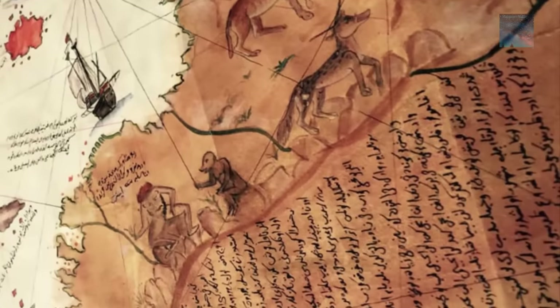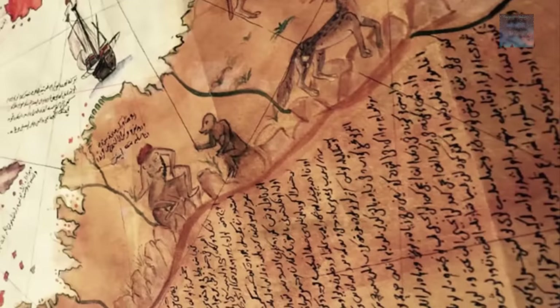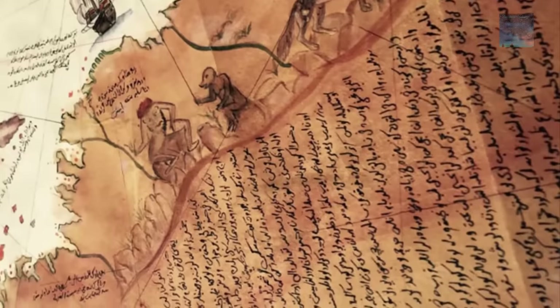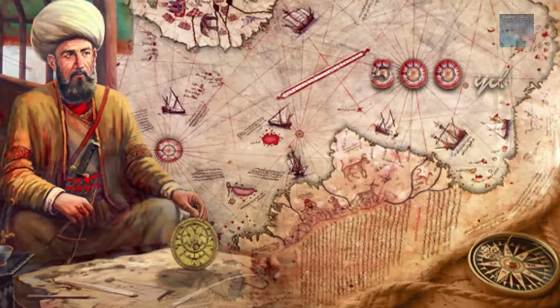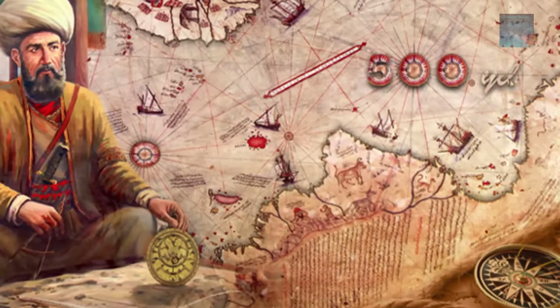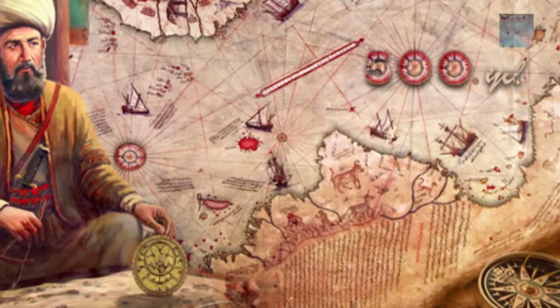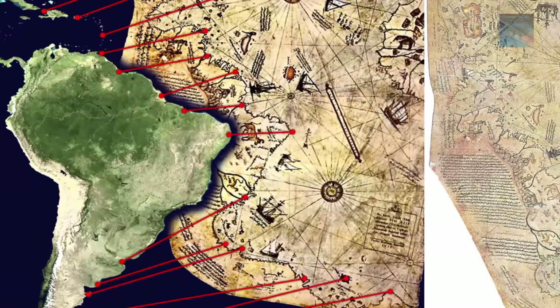The Turkish admiral admits in notes on the map that he compiled and copied data from a large number of source maps, some of which dated back to the fourth century BC or earlier — thought to have been documents saved from the legendary Library of Alexandria. This makes it potentially one of the most significant finds of modern times, as it is clearly dated 1513 AD and shows both the coastlines of the Americas and the Antarctic coastline, which is thought to have been frozen for at least 6,000 years.